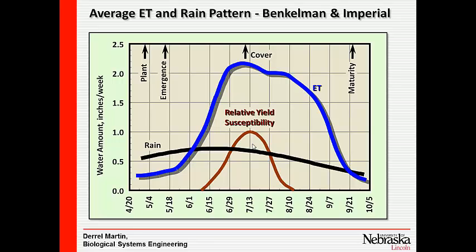If you've got a low-capacity well, you're going to want to build up some stored soil moisture going into that critical period so that you can carry yourself through it. You want to irrigate a little earlier.